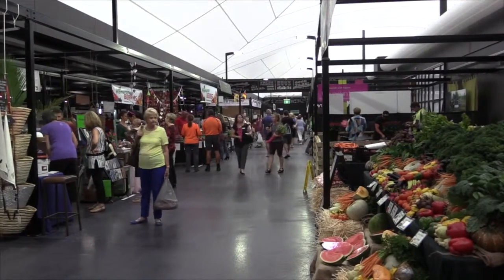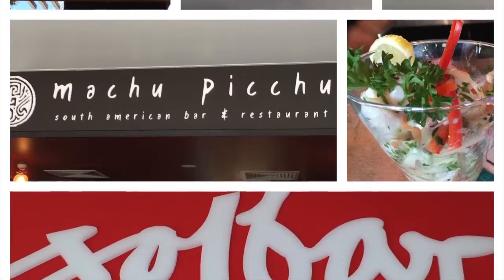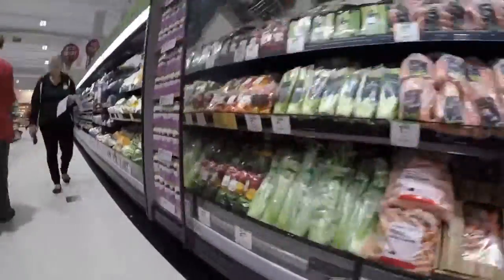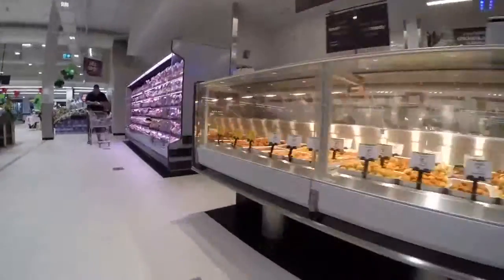What the owners have done with the centre — recreating the markets at the front, fixing up the streetscapes, and reintroducing a lot of restaurants — will bring a lot more people to this centre as well. We felt it was a great opportunity for us to be a part of that, and that's why we decided to go and spend $10 million refurbishing this store.